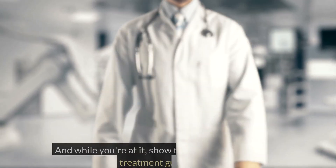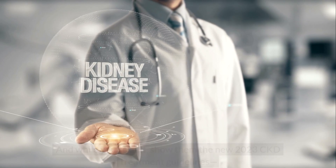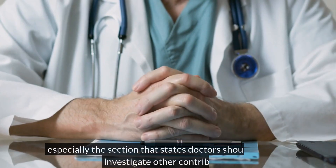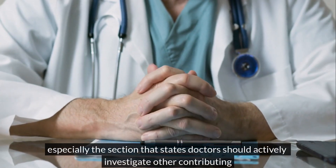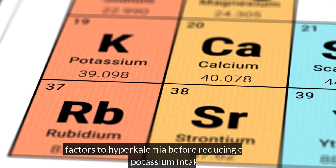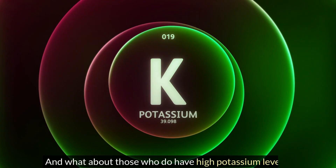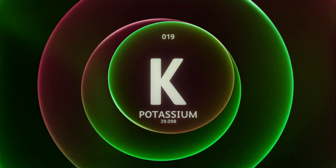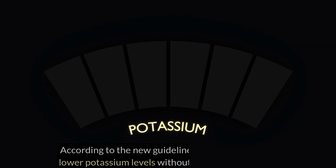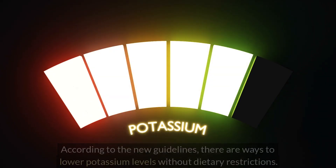And while you're at it, show them the new 2023 CKD Treatment Guidelines, especially the section that states doctors should actively investigate other contributing factors to hyperkalemia before reducing dietary potassium intake. And what about those who do have high potassium levels? According to the new guidelines, there are ways to lower potassium levels without dietary restrictions.